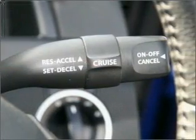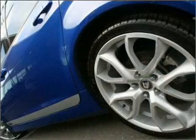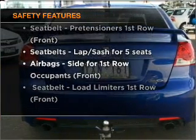Premium wheels lend a distinctive appearance. You will appreciate the safety feature of anti-lock brakes. Rest assured, safety elements are included to provide you with a secure ride.